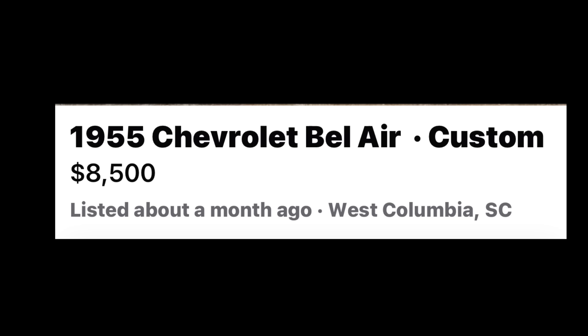Number seven: a 1955 Chevrolet Bel Air Custom, listed for $8,500 in West Columbia, South Carolina.